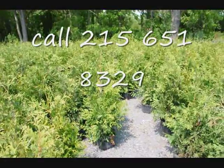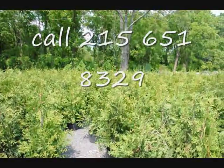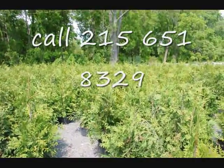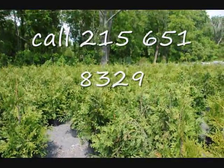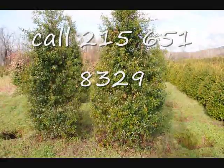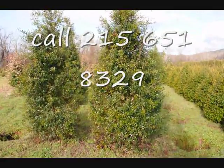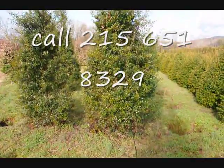These are green giant arborvitaes — our three to four-foot green giants that we deliver and plant all throughout the East Coast. Again, a good plant for a border, and can be planted with other items to give a mixed hedge effect — so it's not all like soldiers in a row. These are some large Foster Hollies. Give us a call at 215-651-8329.